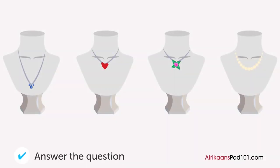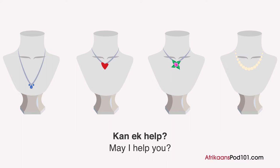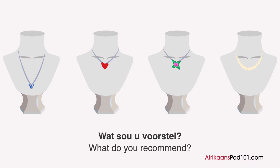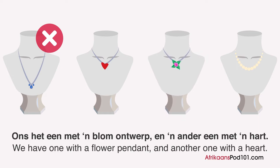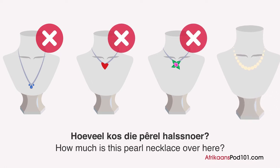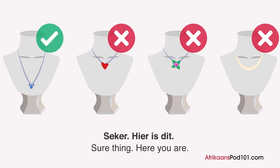Wat er halsnoer gaan hy koop? Een man is op soek na 'n verjaardaggeskenk vir sy vrou by 'n juwelier. Ek is op soek na iets a bietjie meer gesofistikeerd. Hoeveel kos die perl halsnoer? Dit kos 50 dollar. Hmm, dit is a bietjie te duur. Ok, ek sal die eerste een vat. Seker, hier is dit.